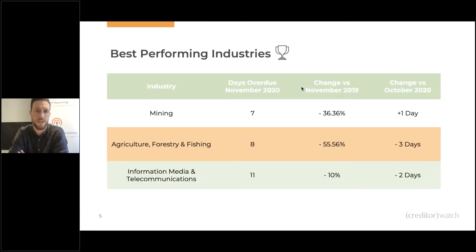Let's get stuck into the best performing industries. Mining, agriculture, forestry and fishing, and information, media and telecommunications have been the three best performing industries throughout the entire COVID period from late March to current day. We've seen improvements versus 2019, which is fantastic. Looking at October, it is fairly flat as well, but it doesn't get much better than around seven, eight, or eleven days overdue. If you're keeping it under 14 days overdue, you're doing a fairly good job.